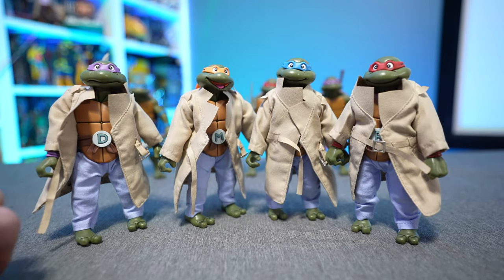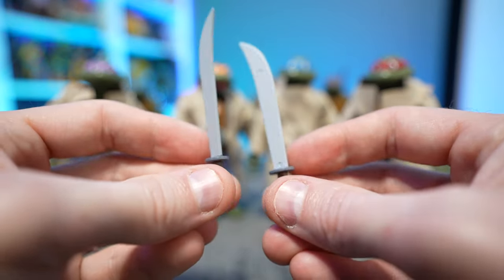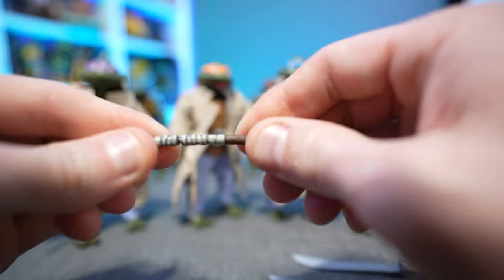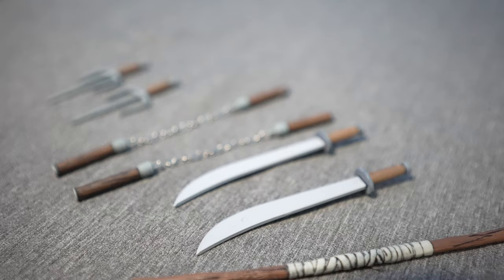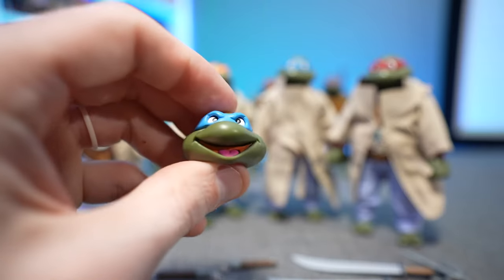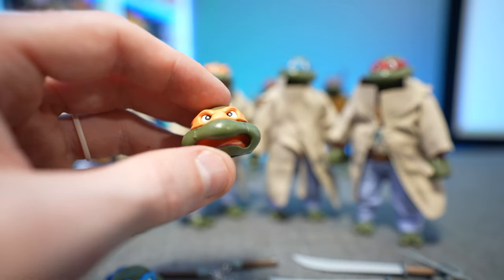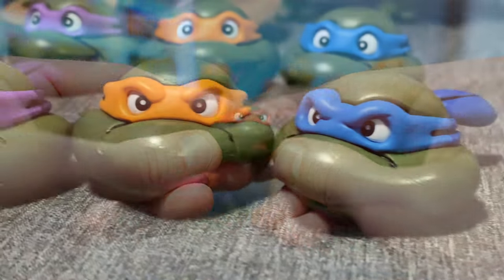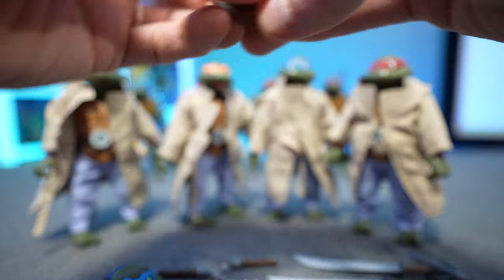Speaking of weapons, we have the two sai weapons for Raphael. Leonardo comes with his trusty katana blades — two katanas. We get Donatello's bo staff, which does twist and separate. And of course Michelangelo has his two nunchucks with metal chains, which is great. Then we also have four different interchangeable alternate heads on top of the four already on their bodies — Leonardo with a different facial expression, Michelangelo with an angry shouting face, Donatello with a serious expression, and Raphael with a shouting expression and his tongue out.